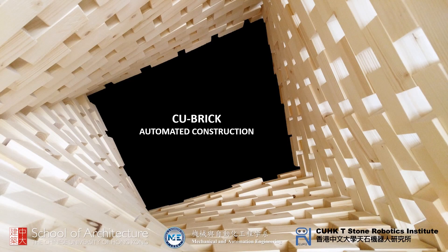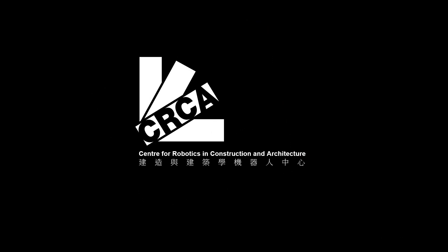CU-Brick is the title of a research project and series of prototypes looking at computational design and automated construction innovation. The research is being conducted under the CUHK Center for Robotics and Construction and Architecture.